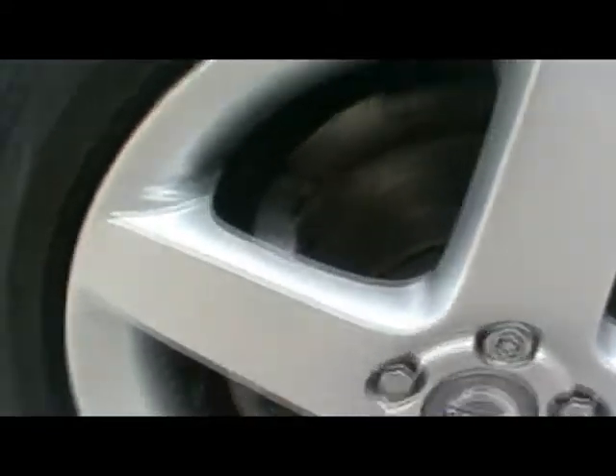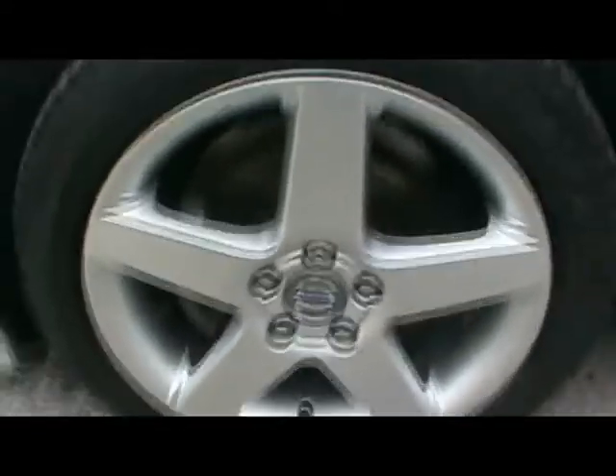I also want to show you the alloy wheels on the car. They do tend to get more kerb damage than others, but as you can see, not one mark on them. Same at the rear.